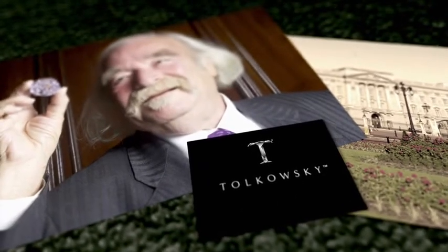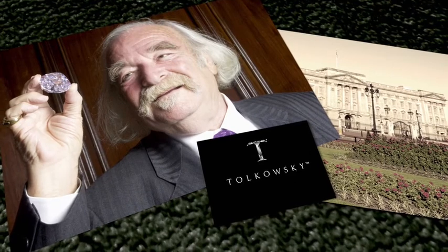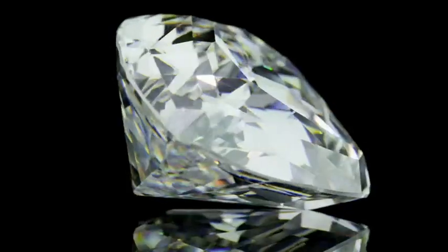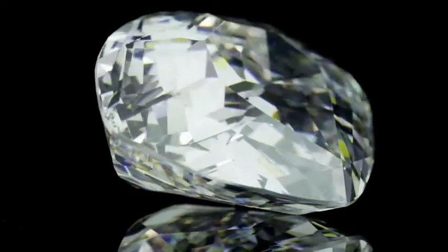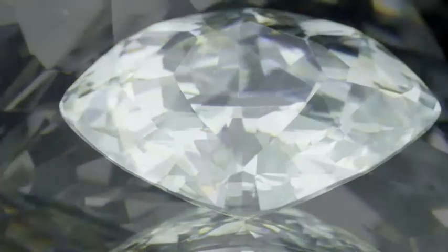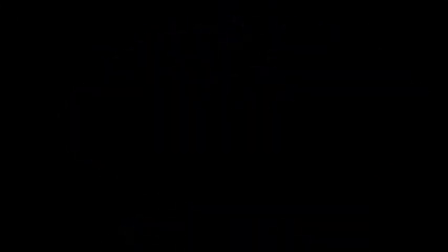In 1991, the task was complete. In a private audience with Her Majesty Queen Elizabeth II, Gabi presented the 273.85-carat finished stone. Cut to a modified heart shape, the stone had 247 facets — 164 on the crown and 83 around its pavilion. To this day, the Centenary remains the world's largest modern cut D flawless diamond.